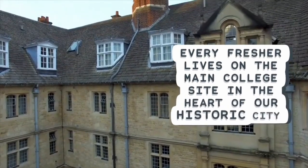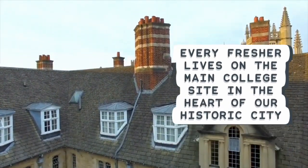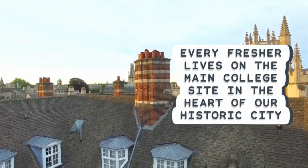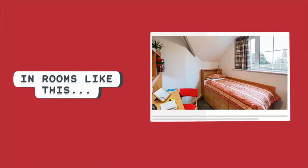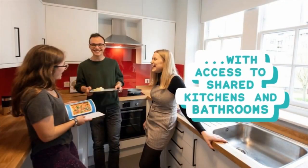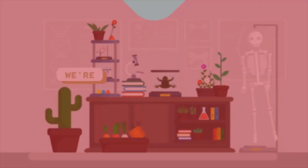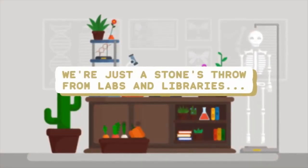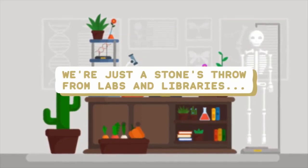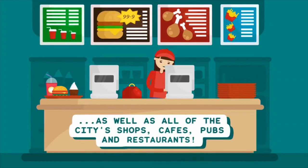Every fresher lives on the main college site in the heart of our historic city, in recently refurbished rooms like this, with access to shared kitchens and bathrooms. We're just a stone's throw from the labs and libraries of Oxford, as well as all of the city's shops, cafes, pubs and restaurants.